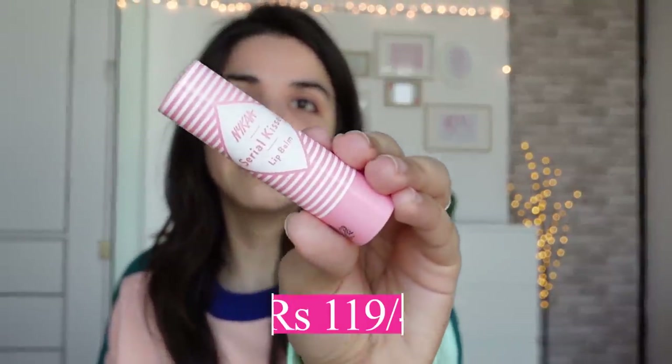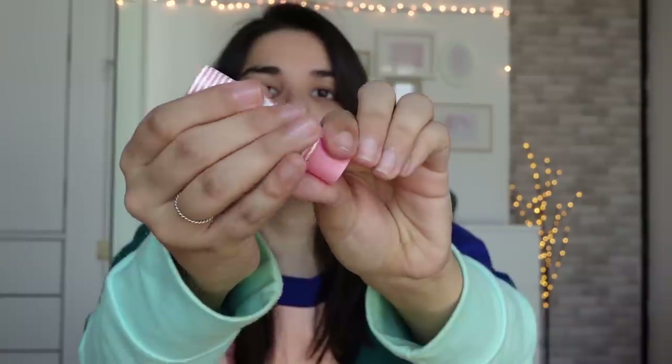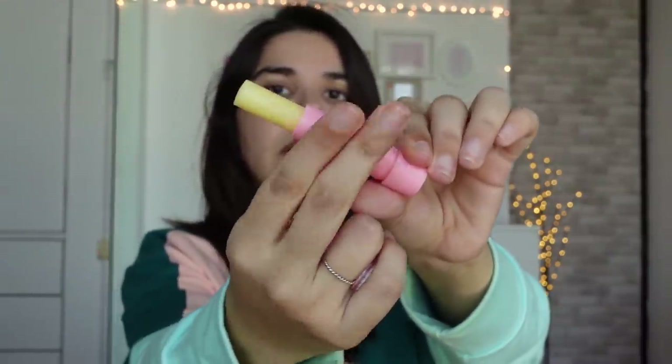Second is the Nykaa Serial Kisser Lip Balm. This is very good. I like thick lip balms — I don't like the light paste ones. I prefer thicker ones in winter because in summer I sweat a lot. So for winter, this is a good budget-friendly option. It has a good quantity.